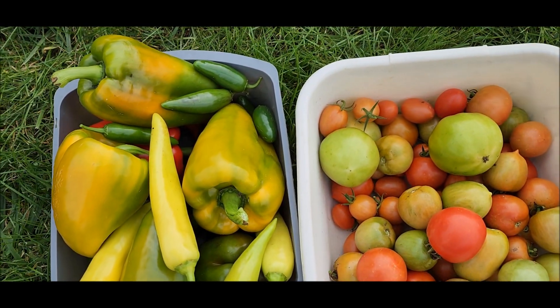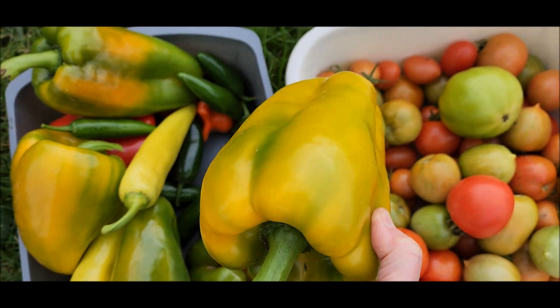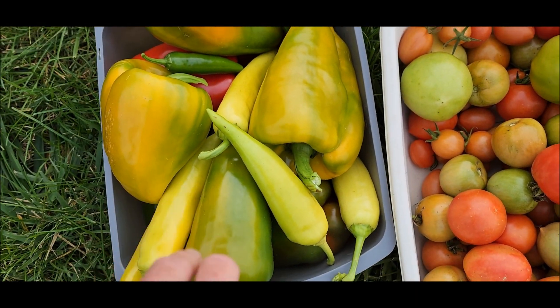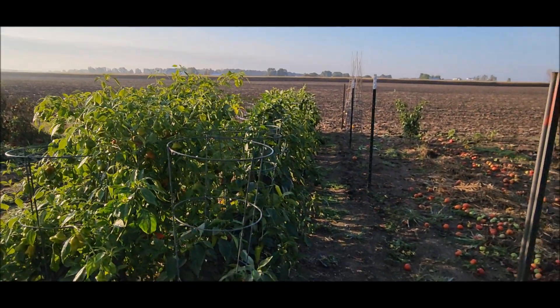It's kind of hard to finish up the picking because I still have such really nice peppers in mid-October. I have three dishpans this size full of peppers in the shed and they're good. Looks like we actually have clear skies and sunshine today.